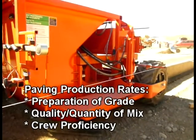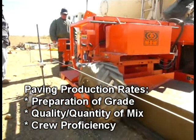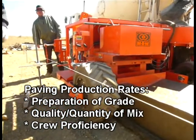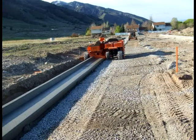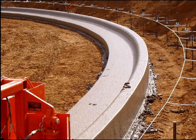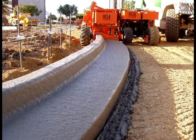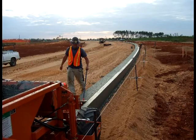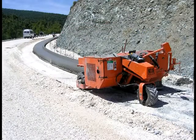Paving production rates are dependent on the preparation of the grade, the quality and quantity of the concrete mix, and crew proficiency. Grade preparation is the first and most important part of paver productivity. The MBW paver does not incorporate a grade trimmer, so complete grade control, surface preparation, and compaction are essential prior to slip forming. Surface preparation is important for the base of the poured profile, and to assure paver traction and consistent ground drive speed.